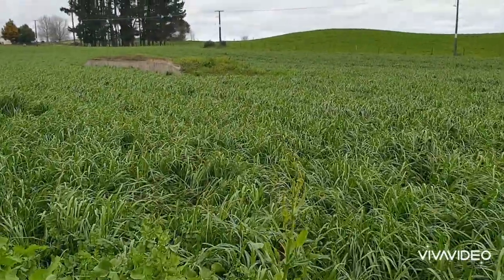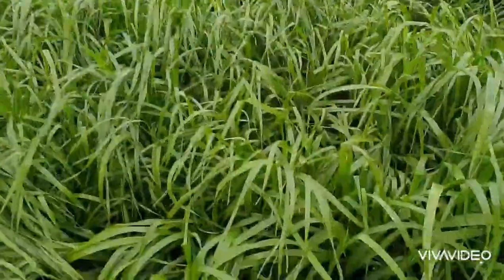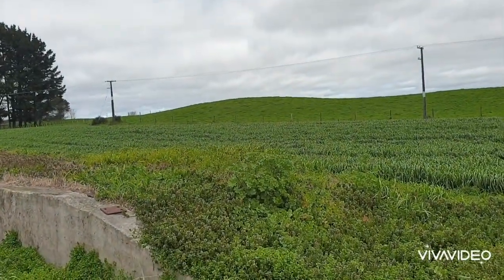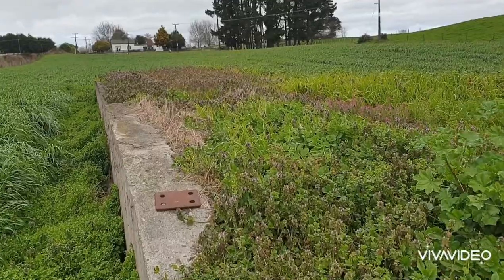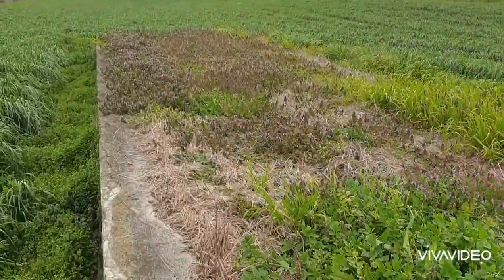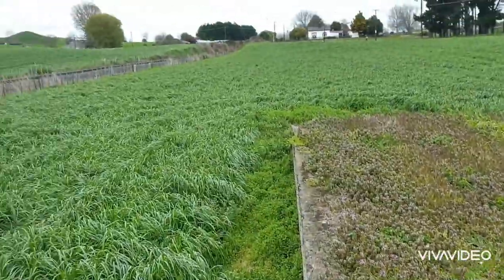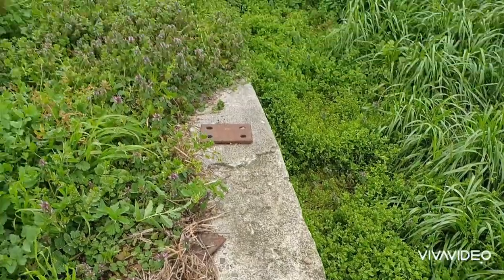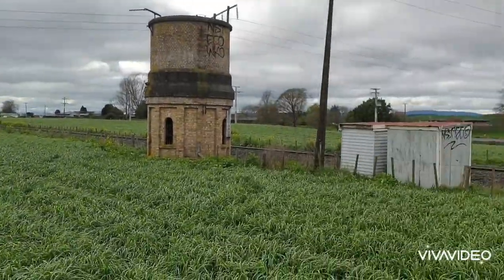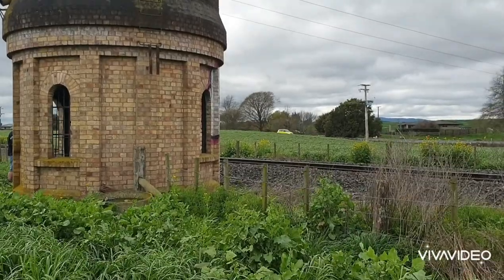We're on the farmer's land where he's given us permission to take photos of this tower. Making our way through very long grass — it follows up to my whole knee just about. There's a platform here that presumably would have been a railway platform or loading dock, very close to the railway lines. This is history at its best.